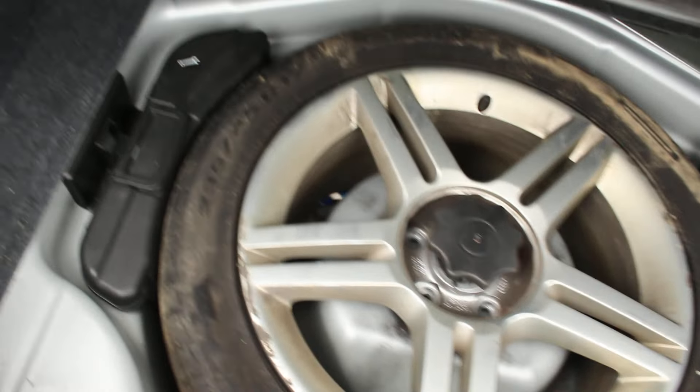I wanted to give you a walk around and tell you personally that I sold him this car, and he has taken meticulous care of it, serviced it regularly. As you can see, everything's in place with the equipment and the spare.